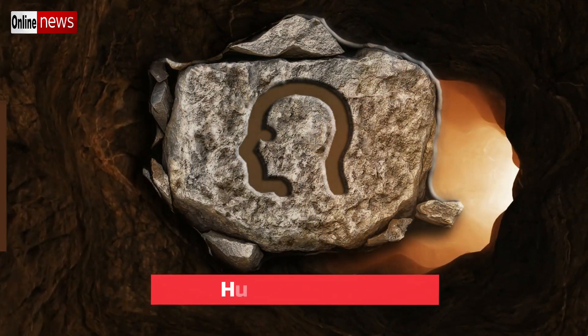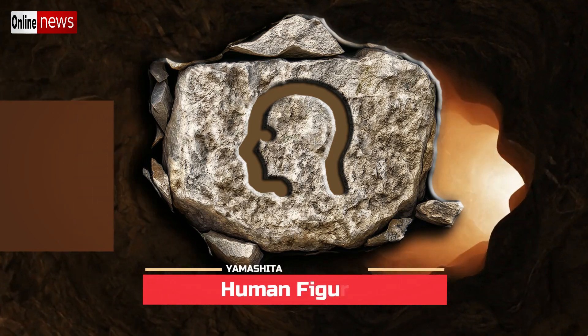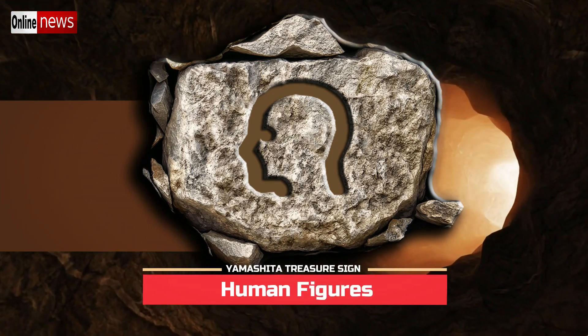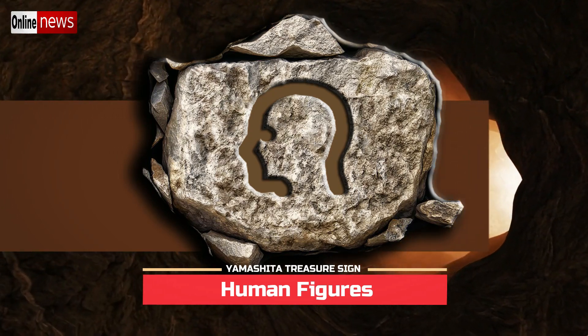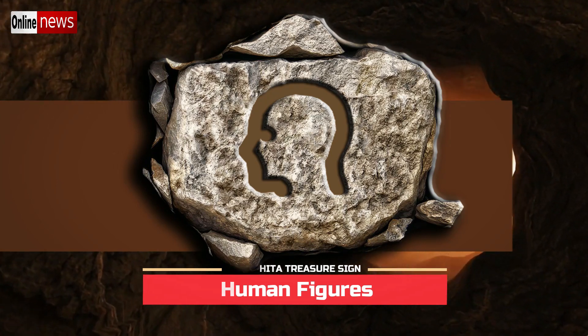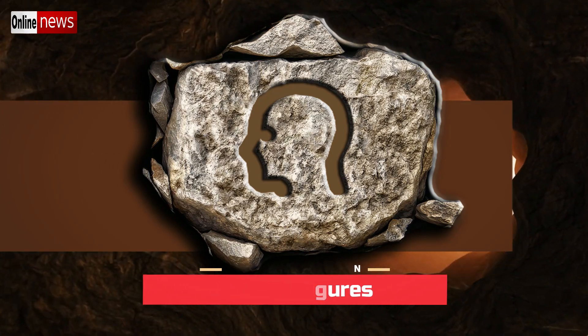Some signs consist of human figures, but most of them only have heads with missing bodies. The heads provide the most important hints about the location of the hidden object. Any signs composed of human figures indicate that the hidden deposits are images of golden Buddha.